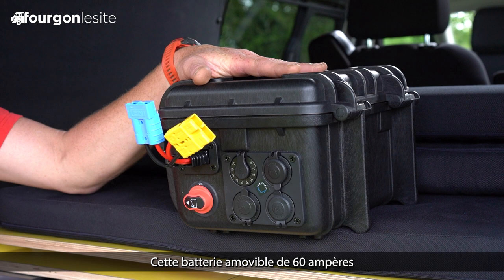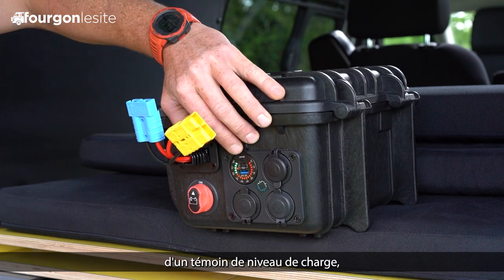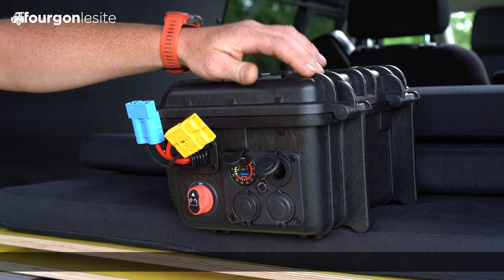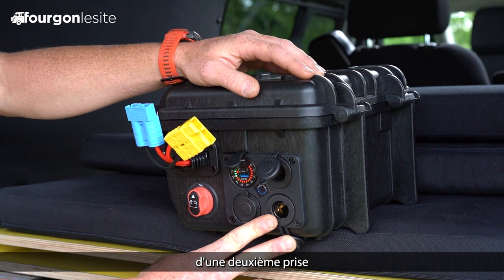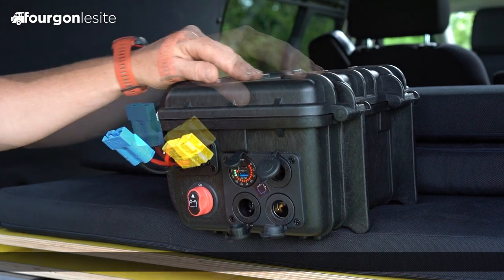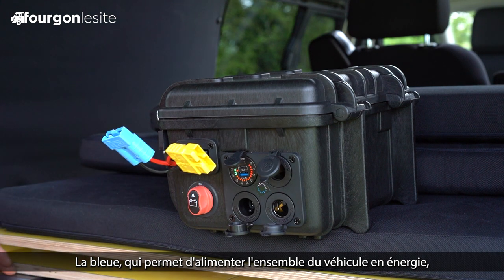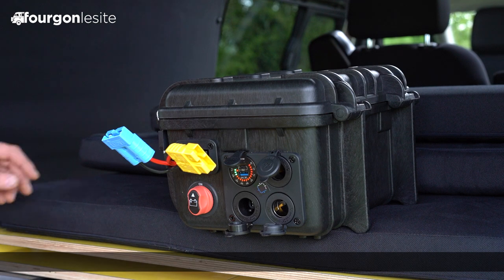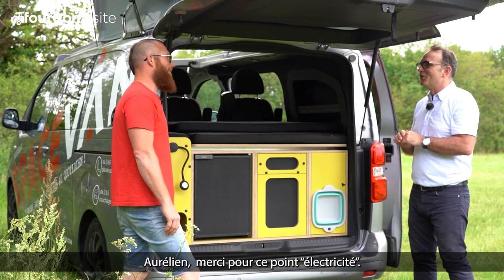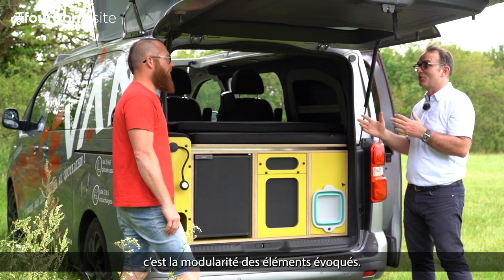Cette batterie amovible de 60 ampères est équipée d'un coupe-circuit, d'un port USB-C, d'un témoin de niveau de charge, d'une prise 12V type allume-cigare, d'une deuxième prise pour la recharge batterie moteur tournant, ainsi que la prise pour le panneau solaire. Ici nous retrouvons d'autres prises : la bleue qui permet d'alimenter l'ensemble du véhicule en énergie — donc le frigo, la pompe, le port USB, la lumière — et ici la prise jaune pour la recharge secteur. Aurélien, merci pour ce point électricité. Il faut qu'on aborde un autre point important : la modularité des éléments évoqués.